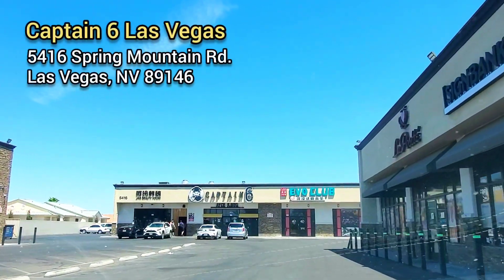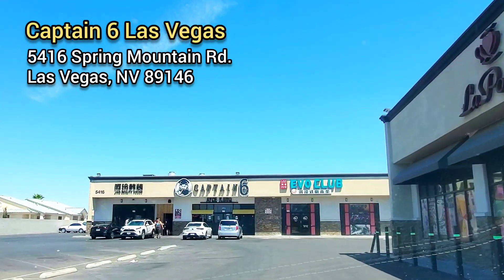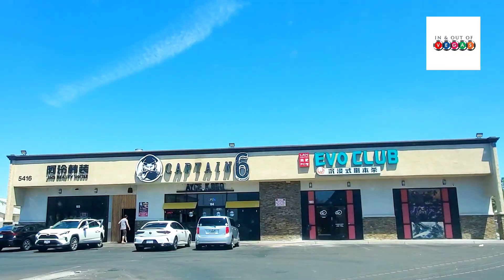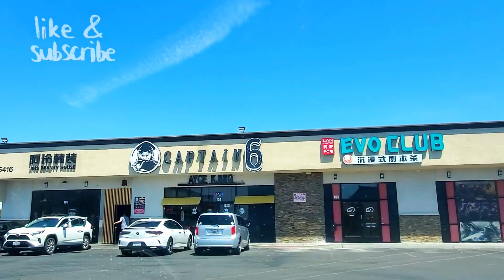I've been wanting to try Captain Six for a while now. I've heard great things about the food, plus they have tomahawk steak on their menu. I've never seen that in an off-the-strip all-you-can-eat restaurant before.